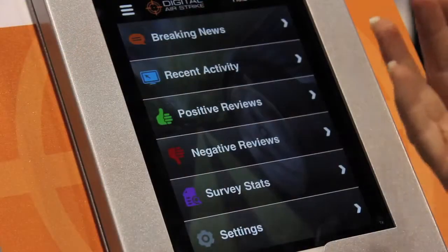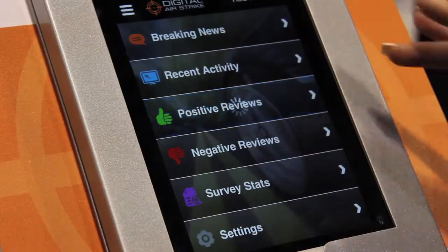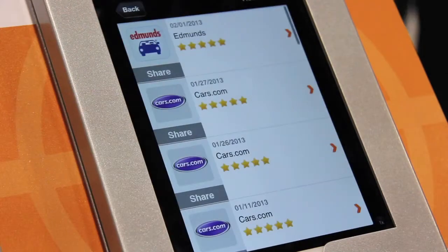We have our brand new social media and reputation monitoring mobile app being launched. As you can see, what makes it super revolutionary is it's actually the first true mobile app — not a mobile website but a mobile app — where dealers can now see in real time social media posts, customer surveys, and customer reviews all in one place.